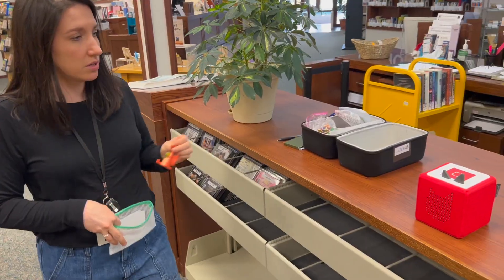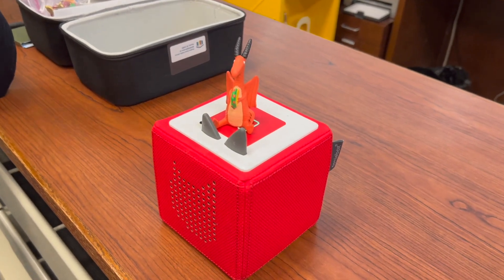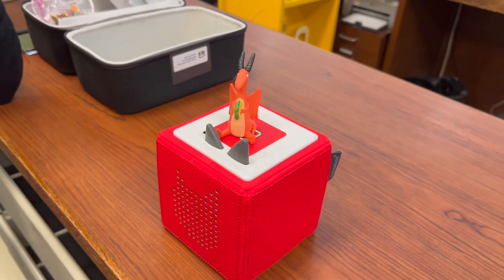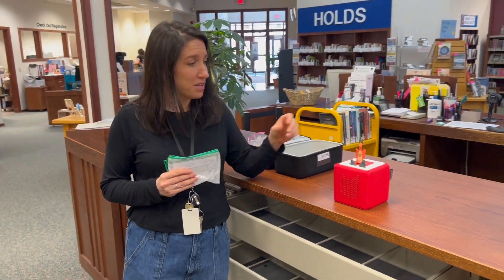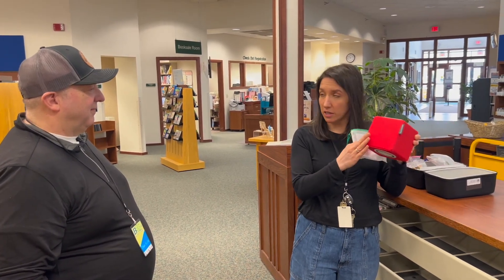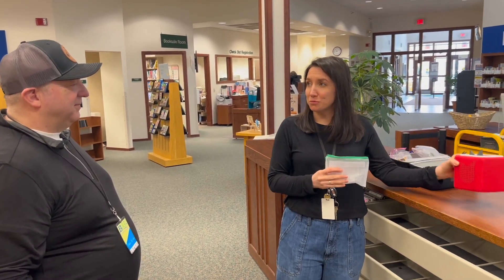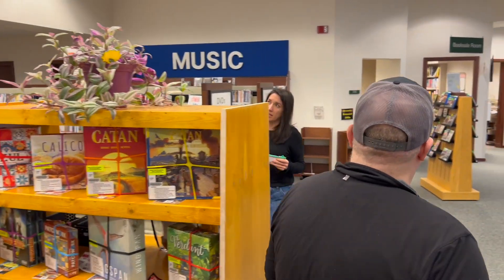We turn it on and voila — it starts to read you a story, sing songs. It's got different characters that kids love, different stories, and it's this great, very much indestructible screen-free experience for kids. One of the things that you won't see on the shelf but are here to check out are our explore passes, which are passes to local attractions.